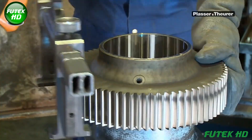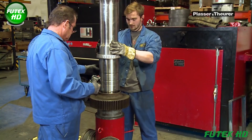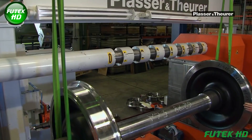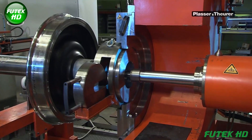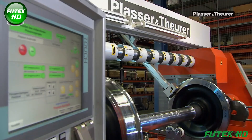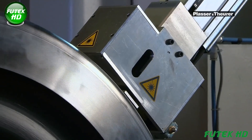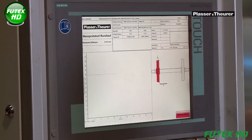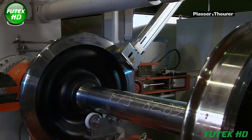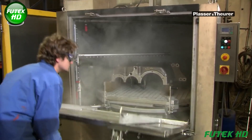Before assembly, the dimensions of the wheel axles are thoroughly inspected. The assembly process begins with the mounting of transmission gear wheels onto the axles, a critical task that requires professional heating to ensure the wheels remain securely fixed throughout their lifespan. The wheelset press, custom-made for Placer and Thurer, is used for pressing wheelsets for track gauges ranging from 760 to 1600 mm. Precise data is recorded for future reference, and laser measuring systems are used to monitor the radial and axial run-out of the wheelsets.